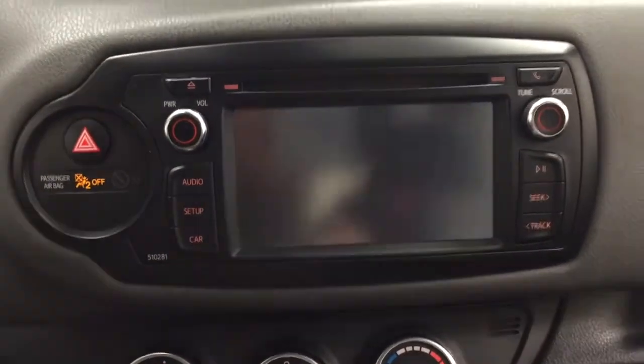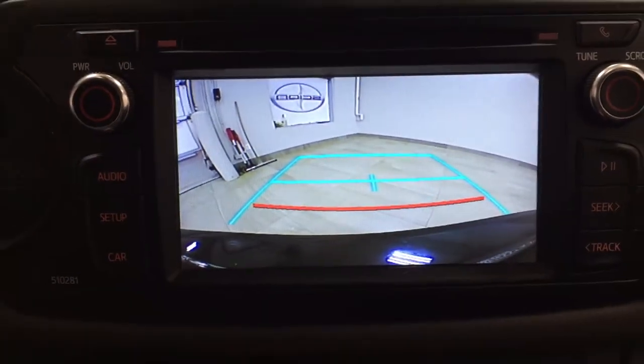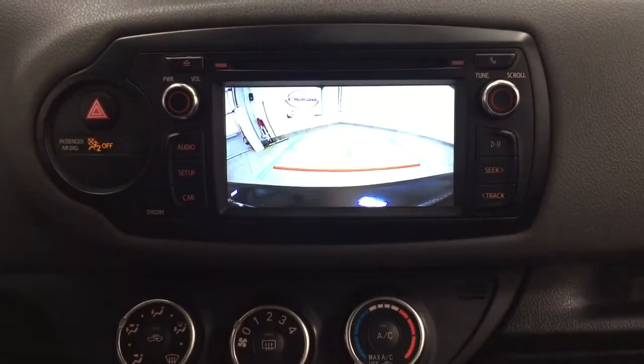Taking a look at the backup camera, as you can see you have those nice guiding lines that make things much easier for you when you back into a stall.